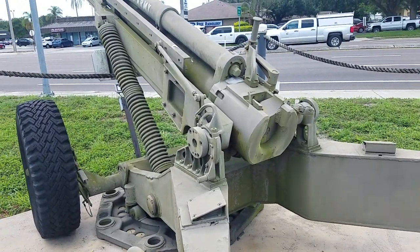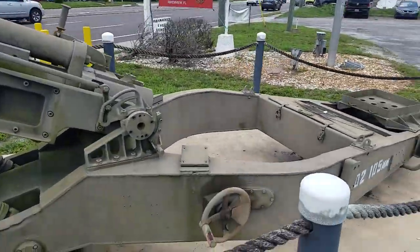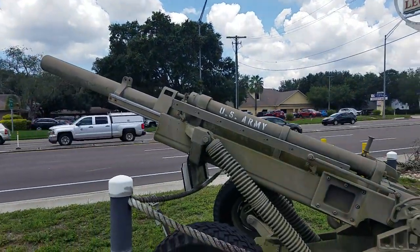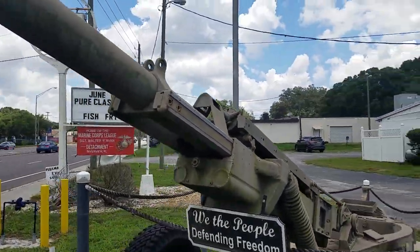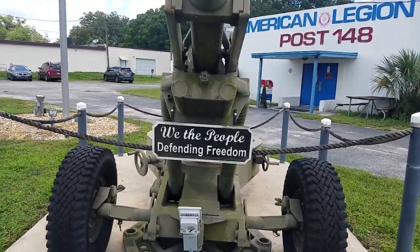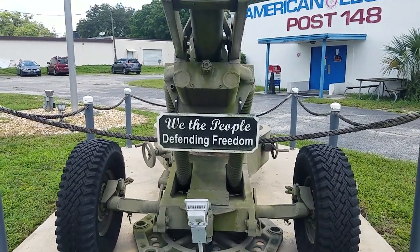There is the breech where the round is loaded in. There's an elevation handle right there, just past that post, for elevating the weapon. I thought I would finish the video with this sign mounted to the front — it's pretty important, especially with the climate that is happening within our country right now: 'We the People Defending Freedom.'